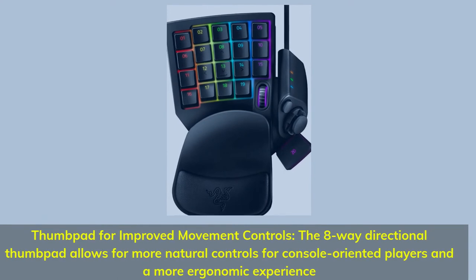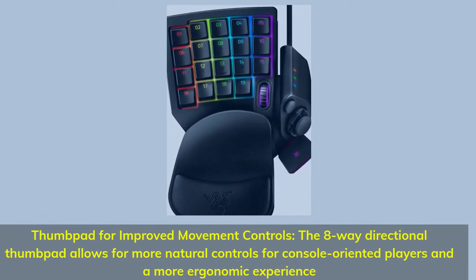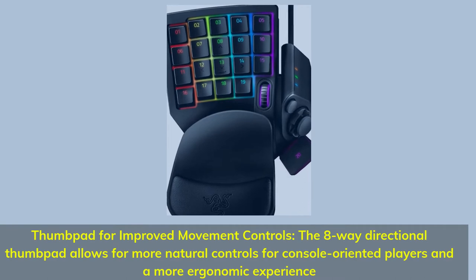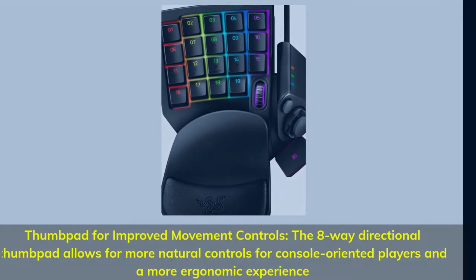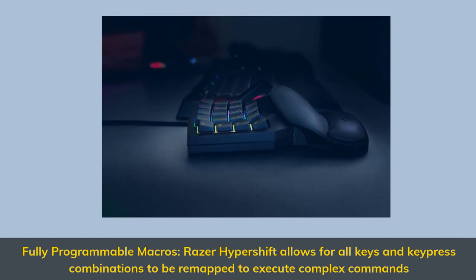A thumbpad for improved movement controls: the 8-way directional thumbpad allows for more natural controls for console-oriented players and a more ergonomic experience. Fully programmable macros via Razer Hypershift allow all keys and key press combinations to be remapped to execute complex commands.